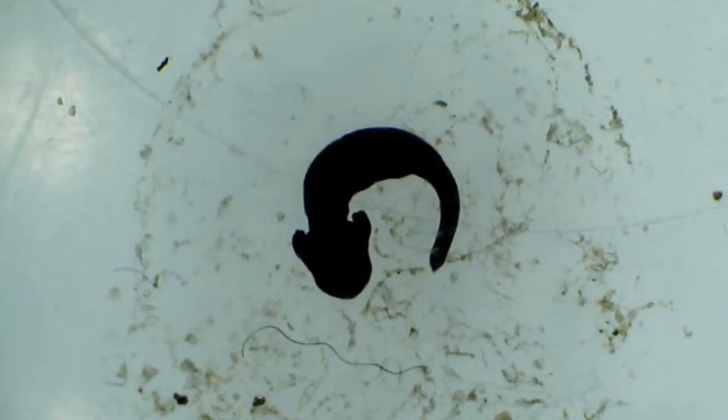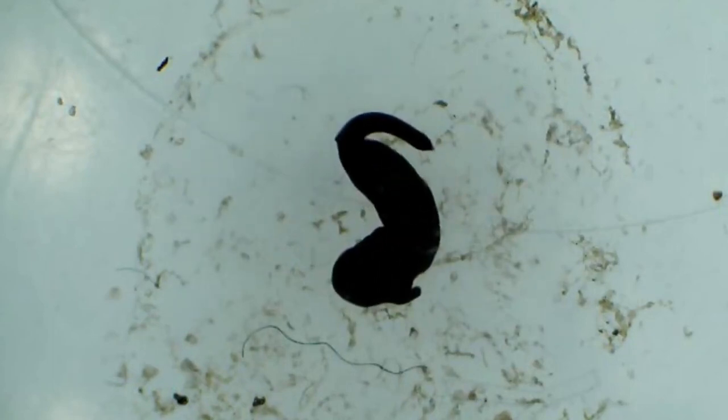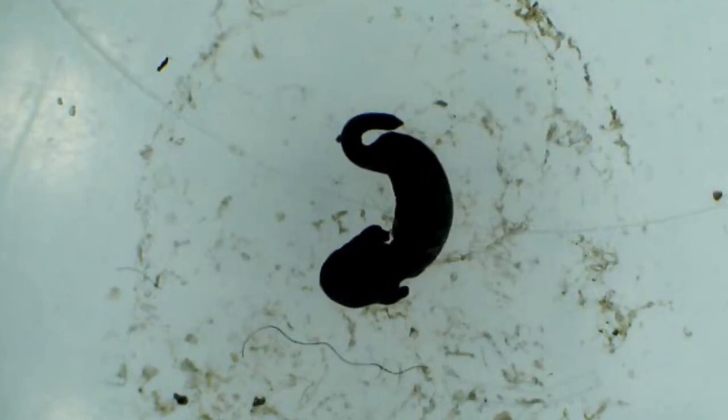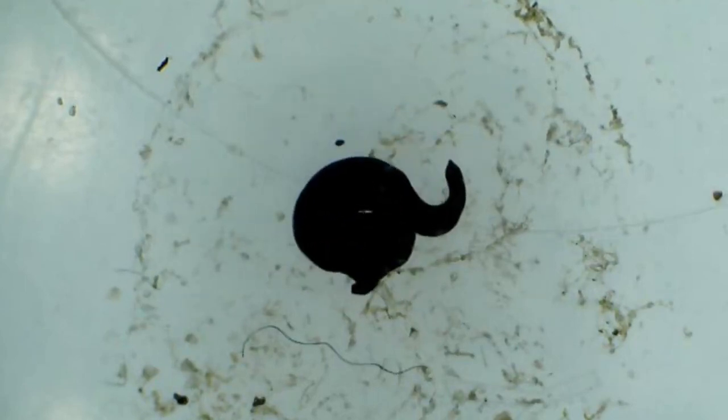On day five the body of the tadpole has got even longer and it now measures about four millimeters in length. This footage isn't sped up and shows how quickly the tadpole is wriggling within the jelly.